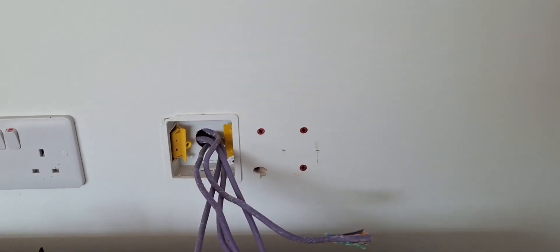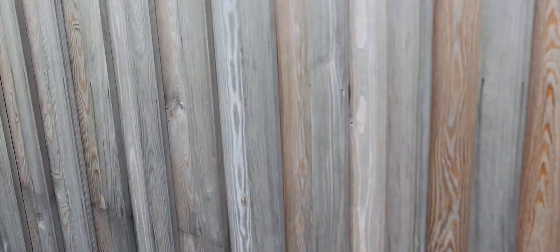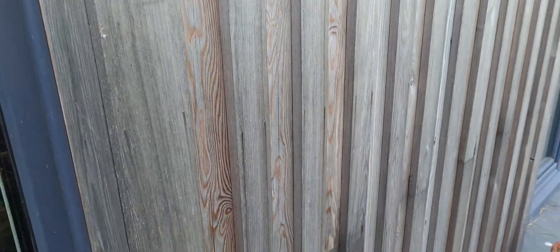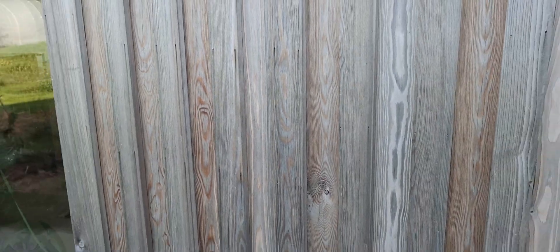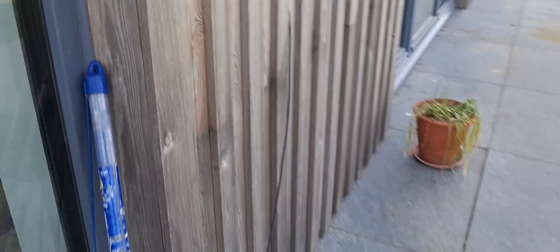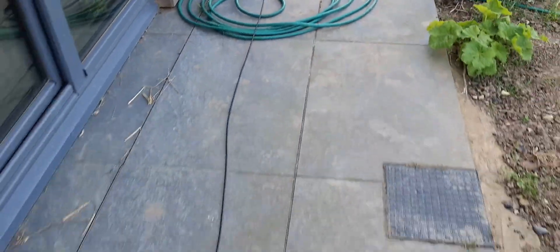Here is the problem. That bare cable you see there is actually the cable that takes the telephone or the analog broadband service through to where it would join up at the front of the building. That cable actually goes up the wall, inside the cavity, through a bit of a loft space, down the wall again, and is then connected to the joint box that you would have outside the front of the property.